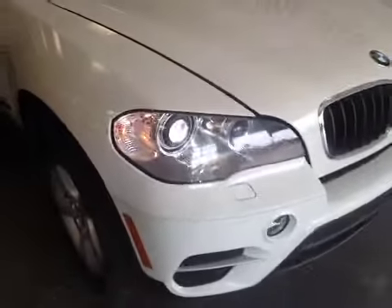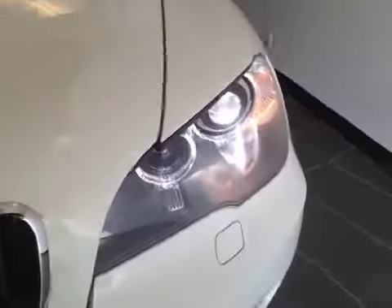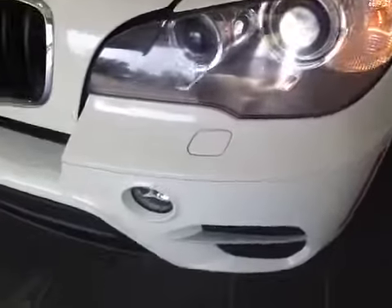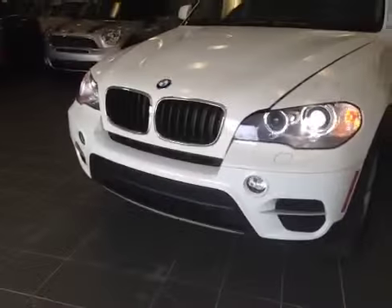We also have a side marker right there. Let's take a look at the front — nice chrome accented grille. These HID headlights include your daytime running lights, and we have the hood scoop on the hood, as well as fog lights on the bottom, and parking sensors along the bumper.